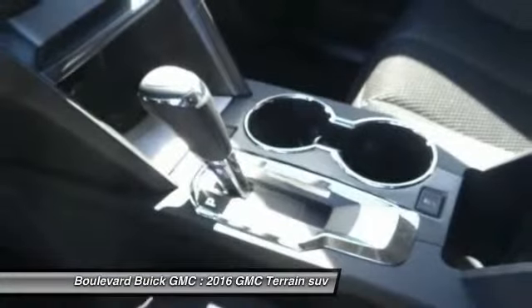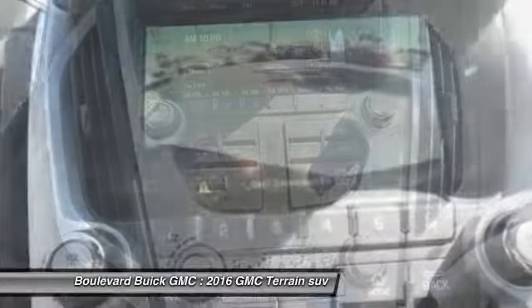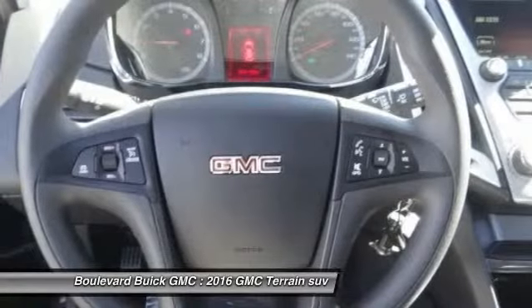Dual airbags, front air conditioning, power steering, automatic stability control, cruise control. This beauty will make even your house keys jealous. Drive it today.